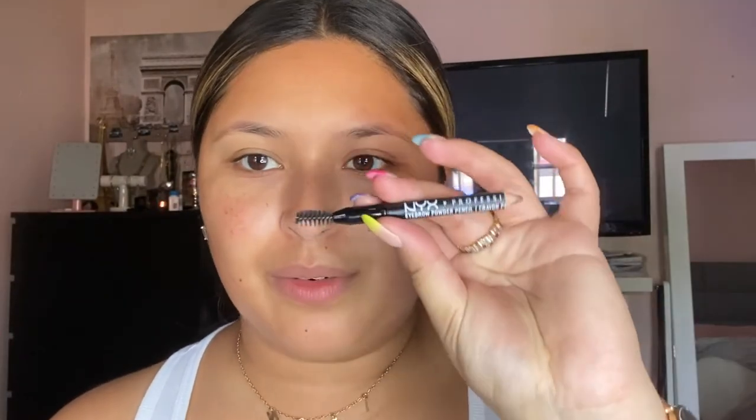You can see how glowy and hydrated my skin looks — that's the feel and look the primer-moisturizer gives. Now I'm going to fill my eyebrows using the NYX eyebrow powder pencil in ash brown. Mine is almost finished, but I love this product. It gives the brow a natural powder finish in a pencil form, which is the best of both worlds.